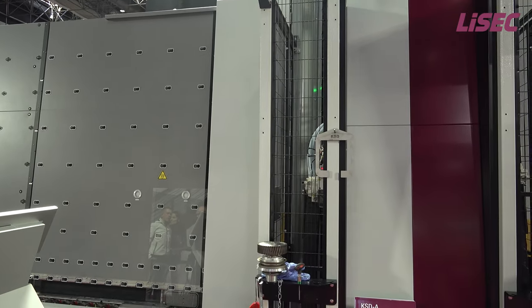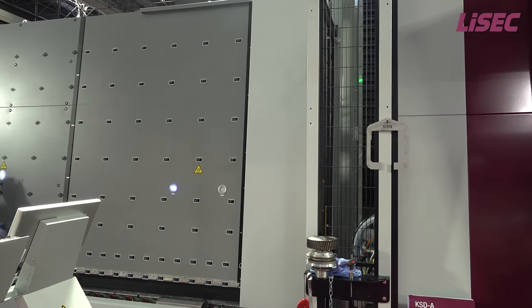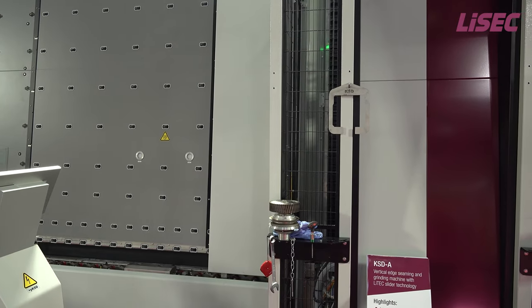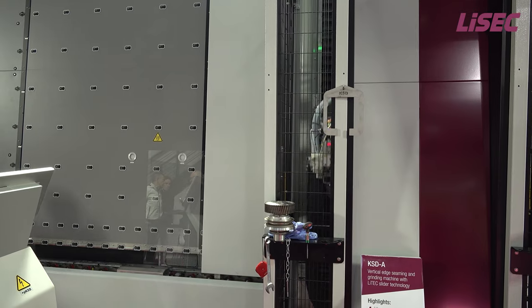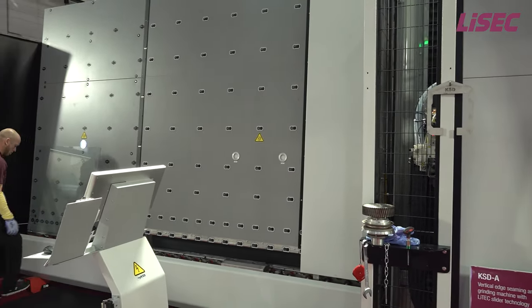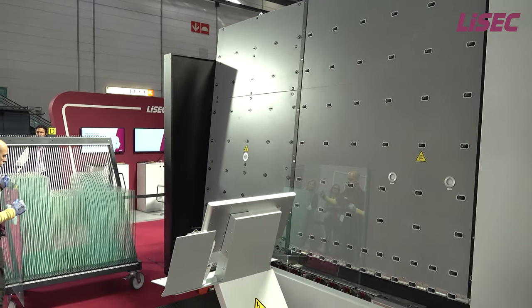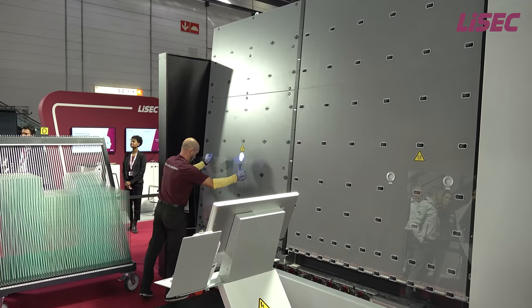Good morning, ladies and gentlemen. On behalf of LISAC Group of Companies, we would like to welcome all of you to the GLASTECH Exhibition. We are pleased that you are taking the time to visit me and my colleagues at the LISAC booth and hope that you will enjoy our live presentation. My name is Walter Heiden and I will be joining you during the live demo of our full automated insulating glass production line.